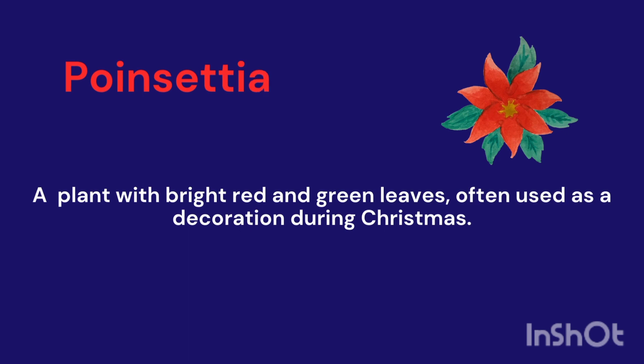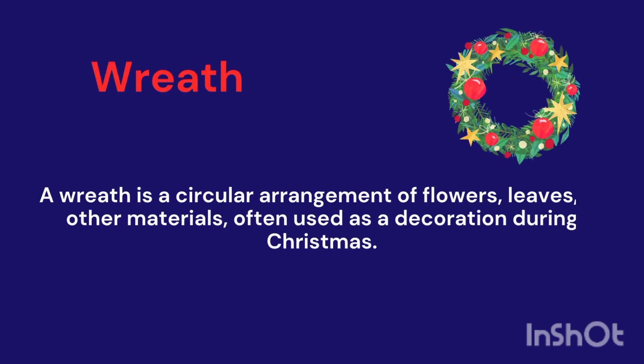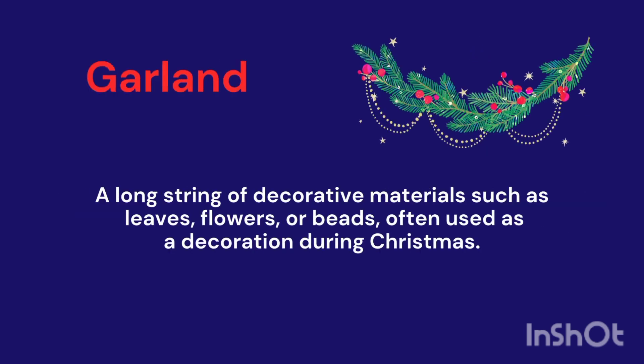Poinsettia. Wreath. A wreath is a circular arrangement of flowers, leaves, or other materials, often used as a decoration during Christmas.